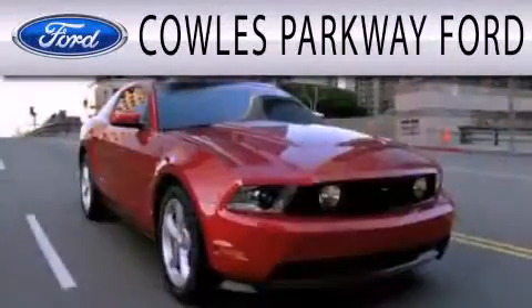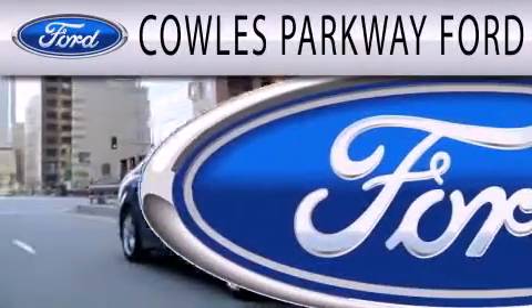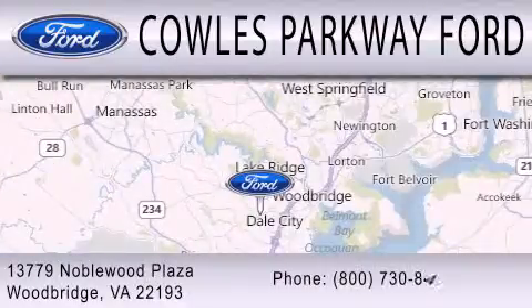Kohl's Parkway Ford is dedicated to doing everything possible to ensure that the experience you have selecting your next vehicle is as pleasant as possible. We are located at 13779 Noblewood Plaza in Woodbridge.